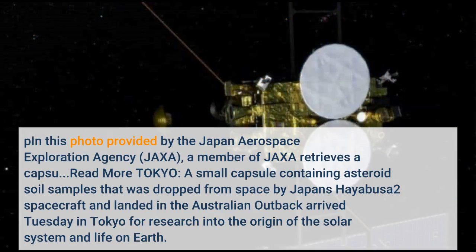Photo provided by the Japan Aerospace Exploration Agency, JAXA: a member of JAXA retrieves the capsule.